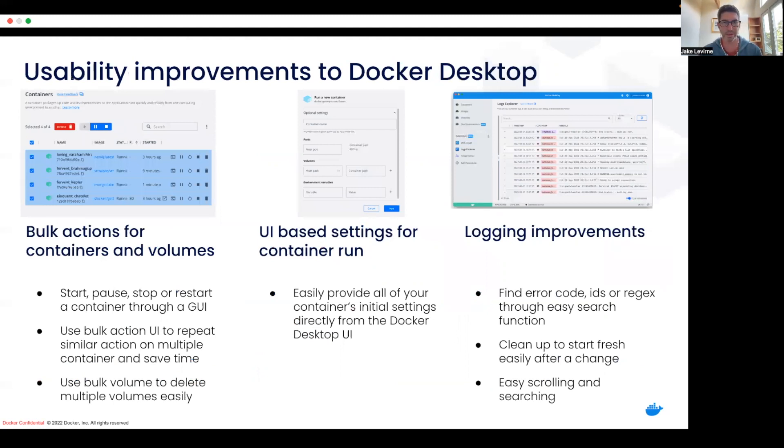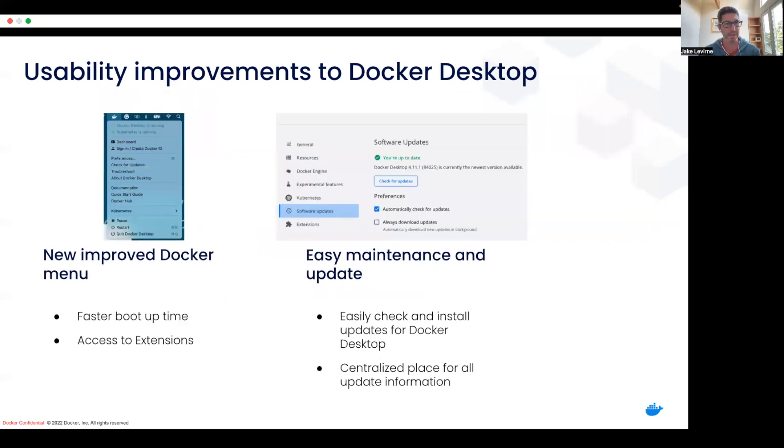Diving right in, those usability improvements to Docker Desktop. We've done things around bulk action, making it much easier to take actions on multiple containers or volumes at one time, saving you time and making things more efficient. We've got a UI-based settings for container run, so being able to provide initial settings for your containers directly from the user interface when you're starting that up. Improvements to logging through the Logs Explorer extension makes it easy to both scroll and search and find log entries from across all of your containers running locally. We've improved the Docker menu for faster boot-up times, easier access to extensions, and made sure it's easy to keep Docker Desktop up to date.